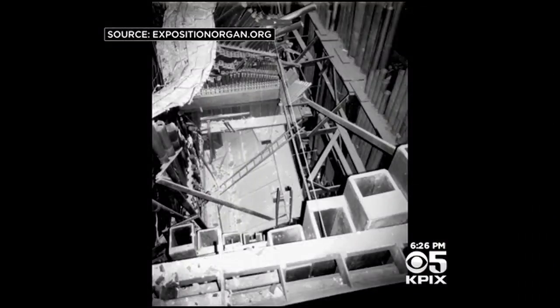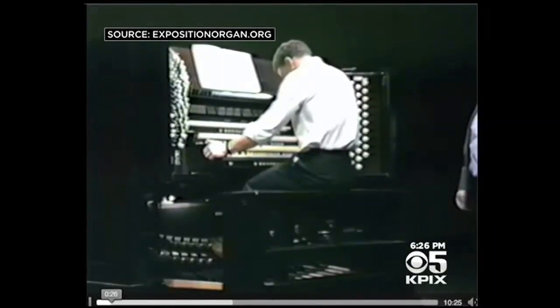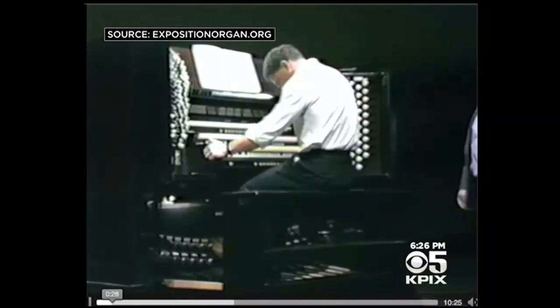It stood majestically at the World's Fair and then Civic Auditorium until the 1989 Loma Prieta earthquake, when it was damaged and dismantled. It's been repaired; now it just needs some place to live.